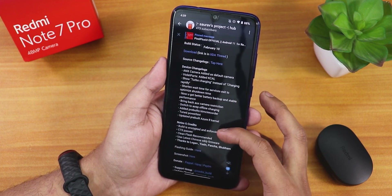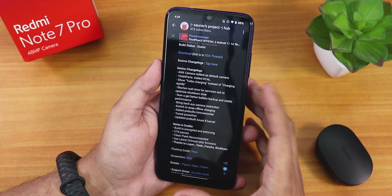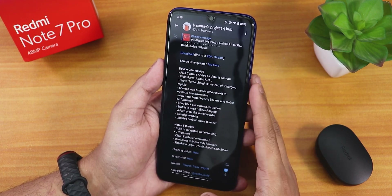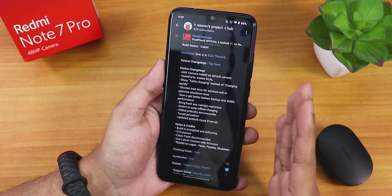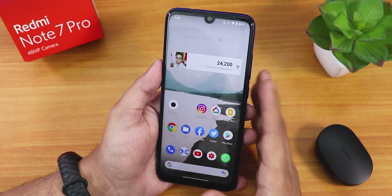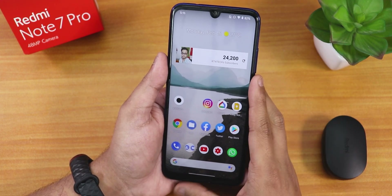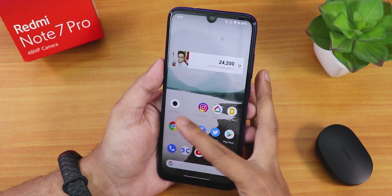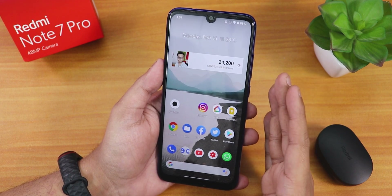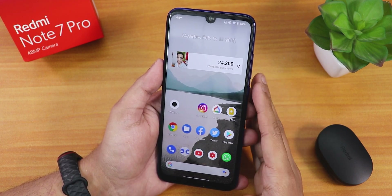You can see the changelogs over here, and the first line is what makes the difference. In my opinion, this is the only ROM coming with Android 11 and the ANX camera by default. That's the most interesting feature of this ROM. Here's the home screen, and if you want to flash this ROM click on the card right over there. You do get the ANX camera by default — that's the best feature of Pixel Plus UI for the Redmi Note 7 Pro.